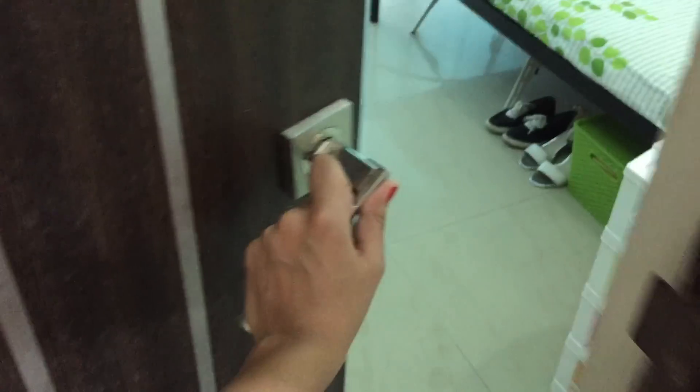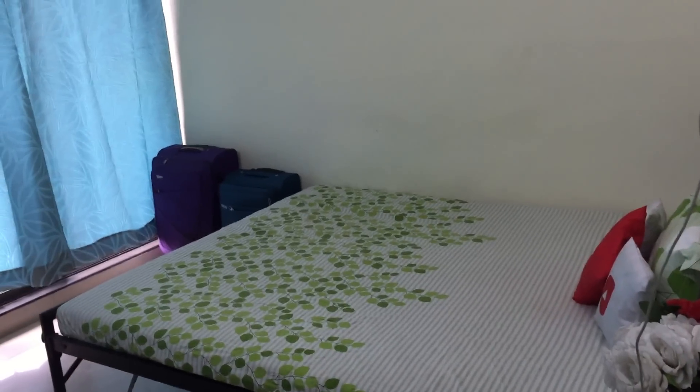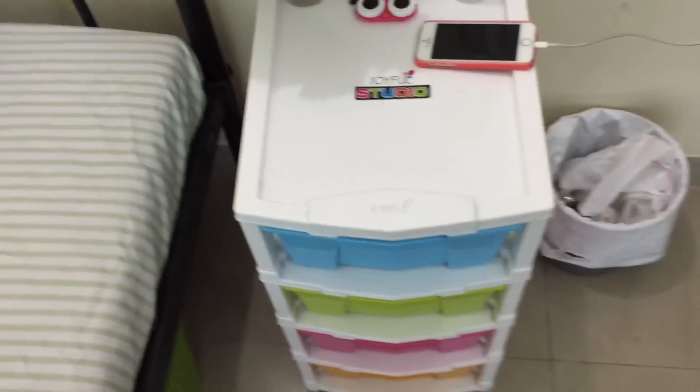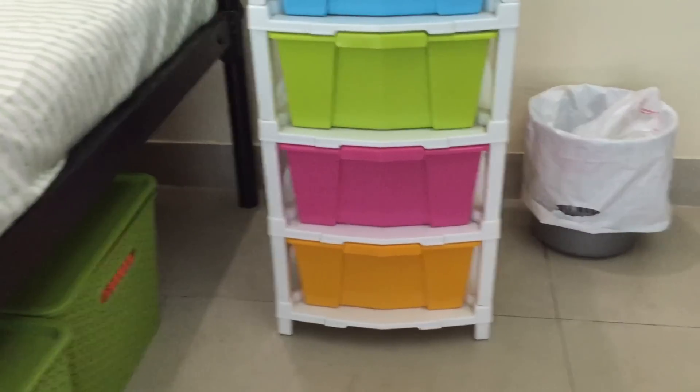So this is what you see as soon as you enter my room — this is like an overview. Let's start from this corner here. So this is my bedside table; I bought this from Hyper City. There are two Hyper Cities here in Bombay, so I think you'll get them in both of them.